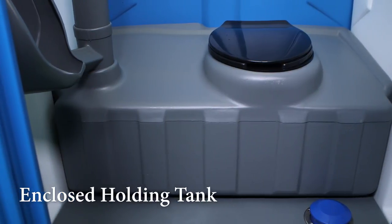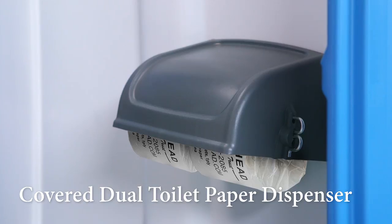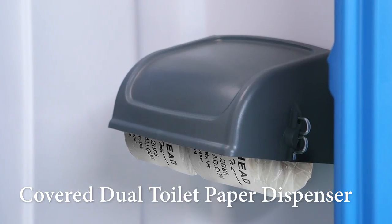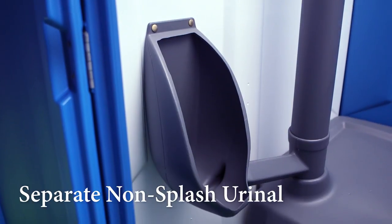There's a full-size, comfortable toilet seat with a foot-operated flushing system for hands-free operation. Workers will especially appreciate the closed-cavity holding tank. The dual-covered toilet paper dispenser is conveniently located. We also have a separate non-splash urinal.